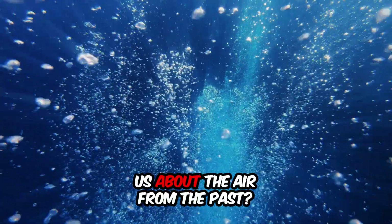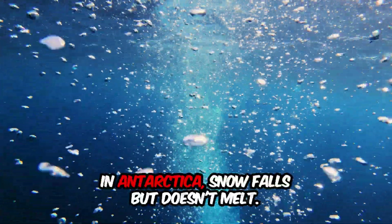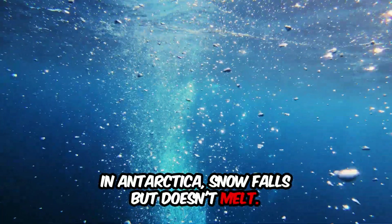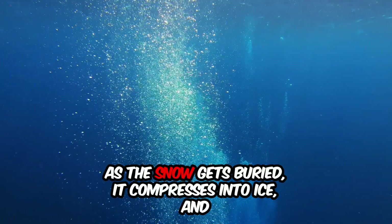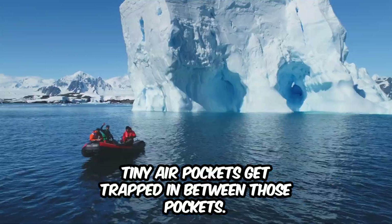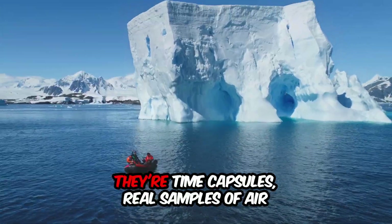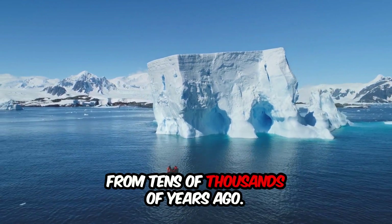How can a bubble in ice tell us about the air from the past? It's simple but amazing. In Antarctica, snow falls but doesn't melt. Over time, layers of snow build up. As the snow gets buried, it compresses into ice, and tiny air pockets get trapped in between. Those pockets — they're time capsules, real samples of air from tens of thousands of years ago.